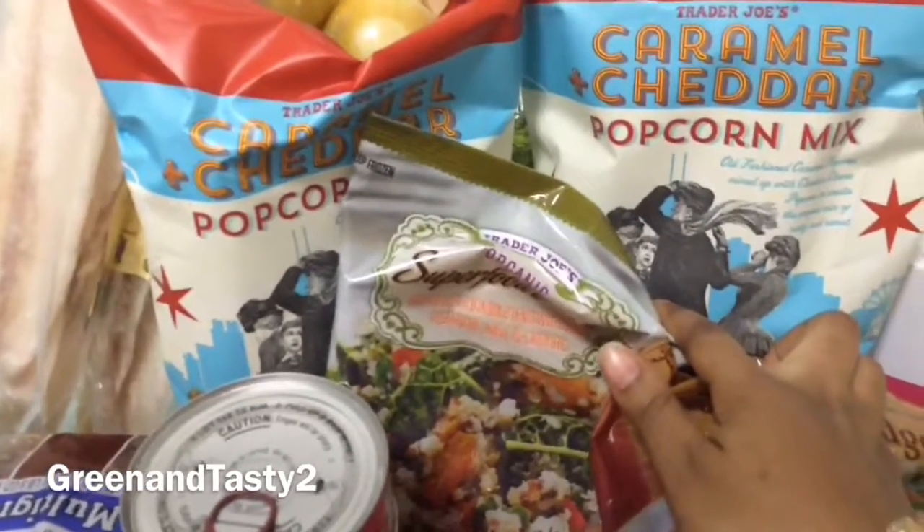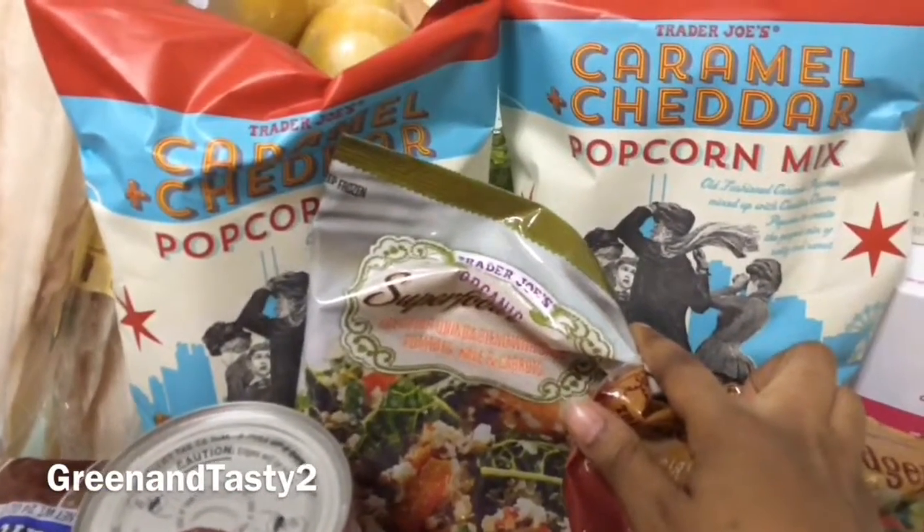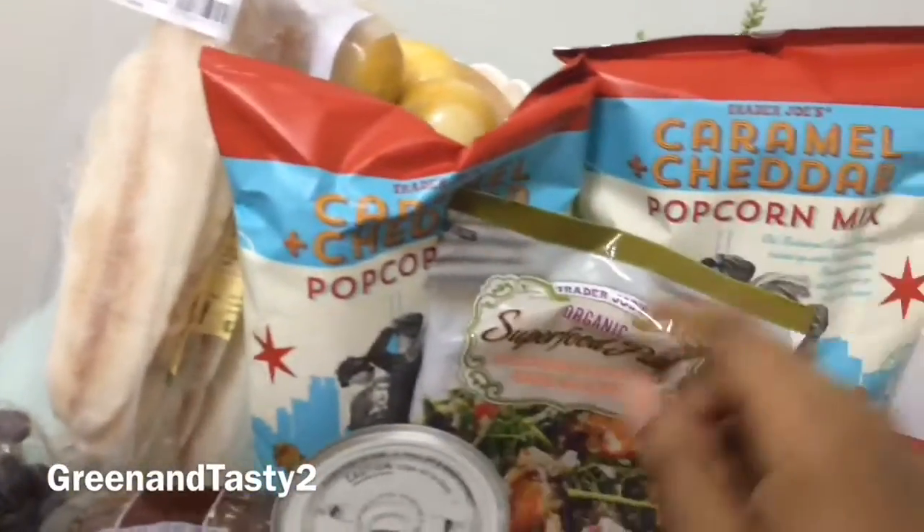My pleasure, you guys — caramel cheddar popcorn mix, and of course I have to get two.